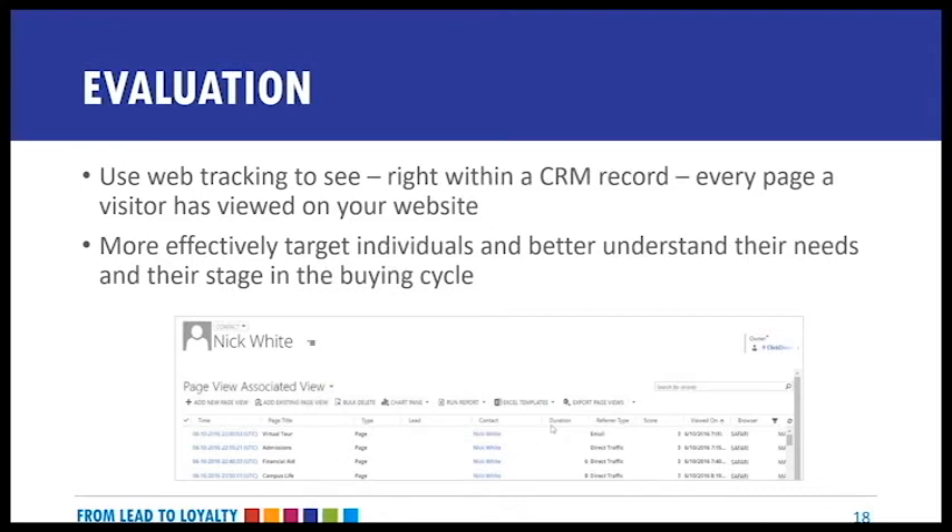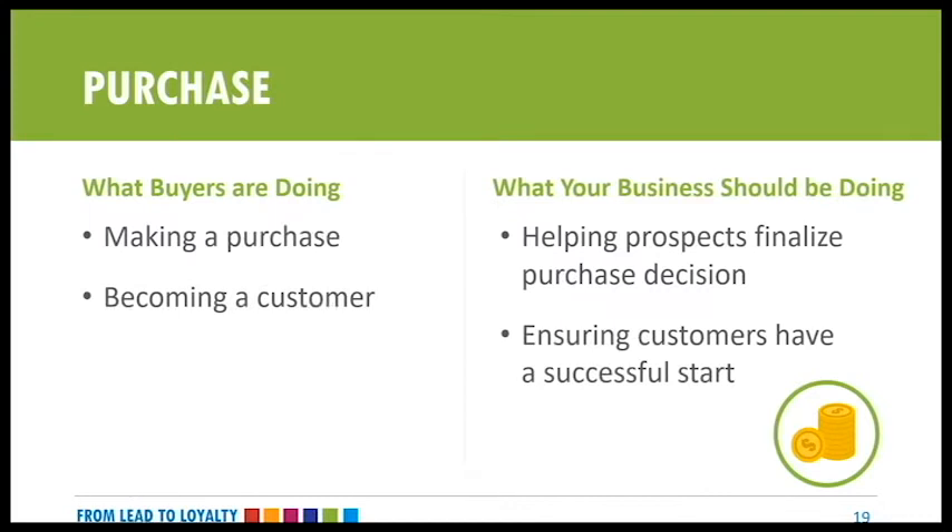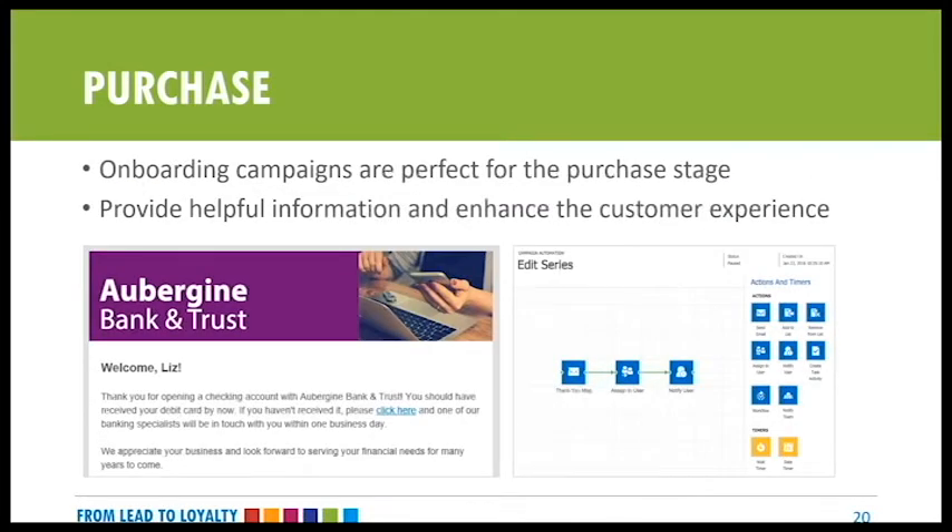Marketing automation can also help you gather intelligence about your prospects as they visit your website, so you can more easily determine their interests and more effectively market and sell to them. Using the web intelligence feature in ClickDimensions, organizations can see right within a CRM record every page a prospect has viewed on their website, helping more effectively target individuals and better understand the journey from lead to customer. This is great for sales teams too — when they want to reach out to leads that are evaluating, they can see the pages they were on, how long they spent on each page, and know what that conversation might look like.